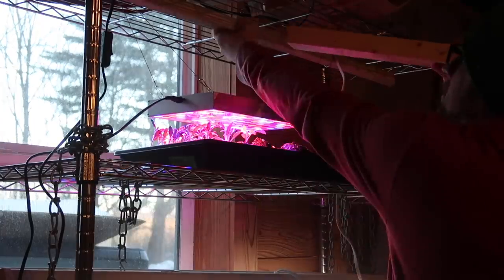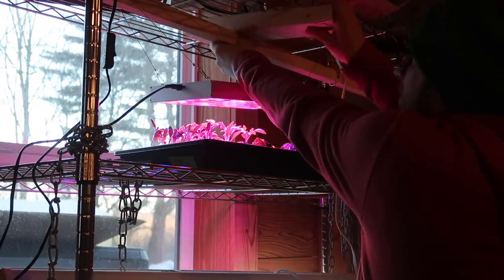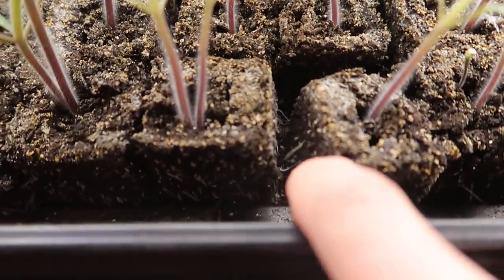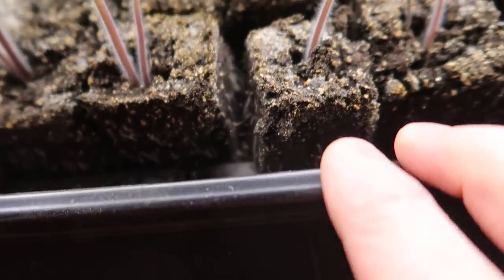Let's try wedging a two by four under it - there we go. I can't get over how much the roots are growing out of the soil blocks already, look at that. There's going to be some good plants this year.